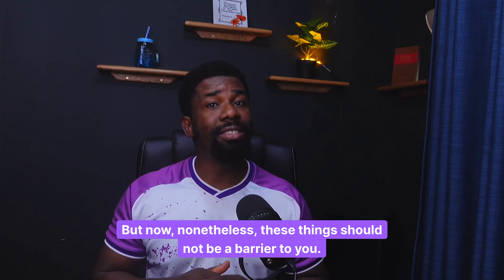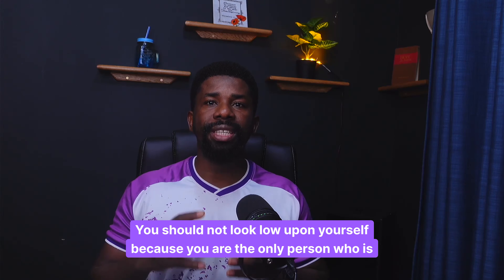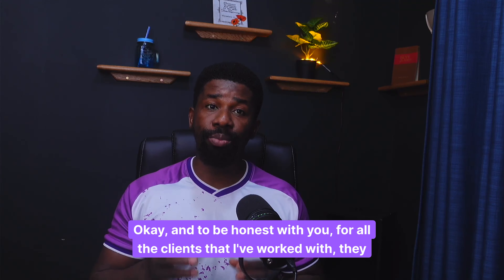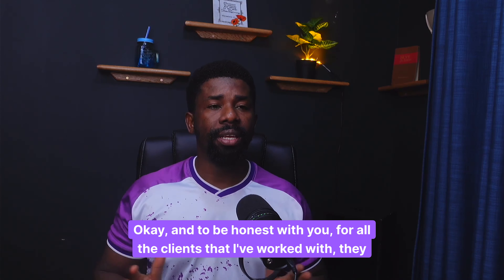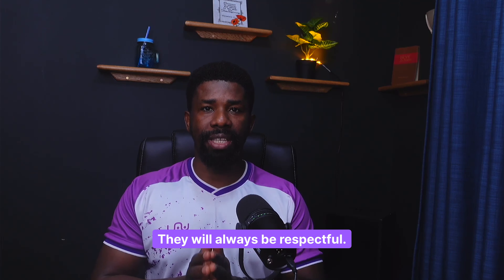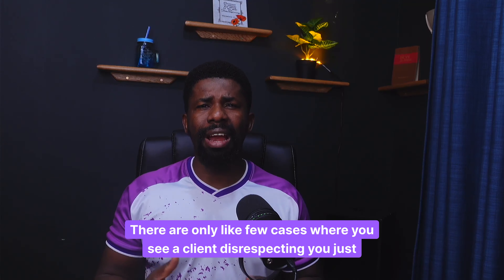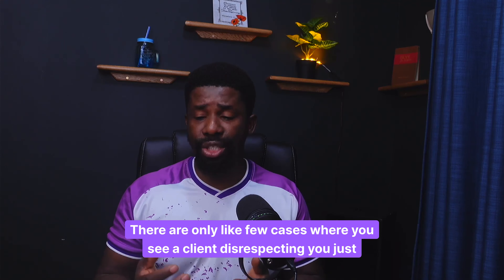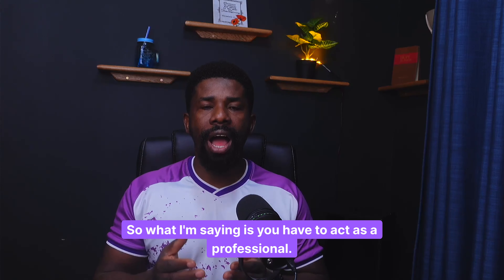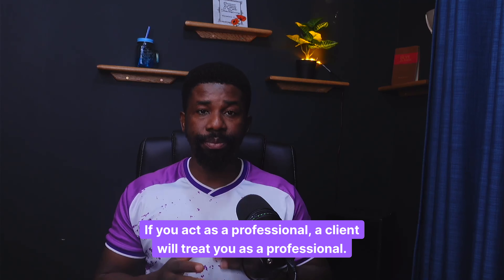Nonetheless, these things should not be a barrier to you. You should not look low upon yourself, because you are the only person who is able to tell somebody what you're worth. Don't allow a client to tell you what you're worth. For all the clients that I've worked with, they are respectful — if you can perform what you said you can do, they will treat you as a human being. There are only a few cases where a client disrespects you just because they want to. So you have to act as a professional, and a client will treat you as a professional.